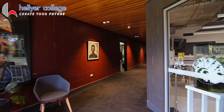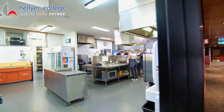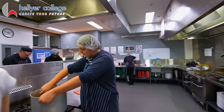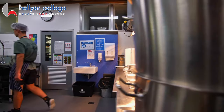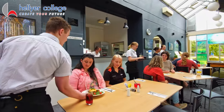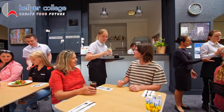We have a commercial kitchen that allows students to learn real-world skills of food preparation and service. Hospitality students run a regular cafe and restaurant service for staff and students at Hellier College. The cafe and restaurant are also open to the public so our students experience a real-world working environment and learn about the thriving Tasmanian hospitality industry and career opportunities.